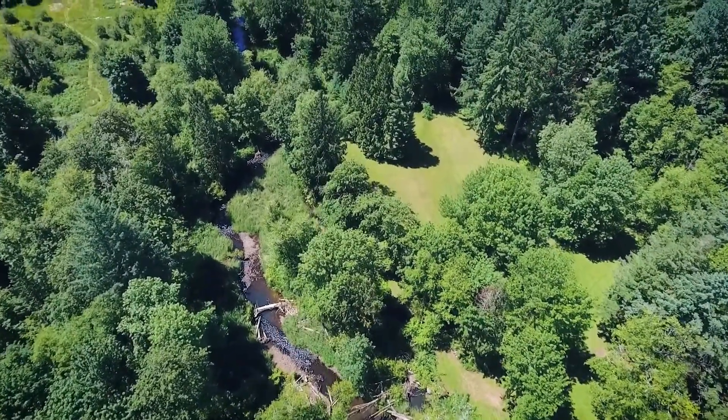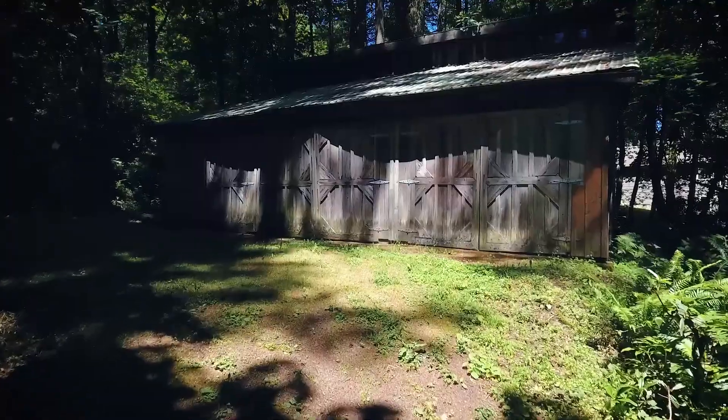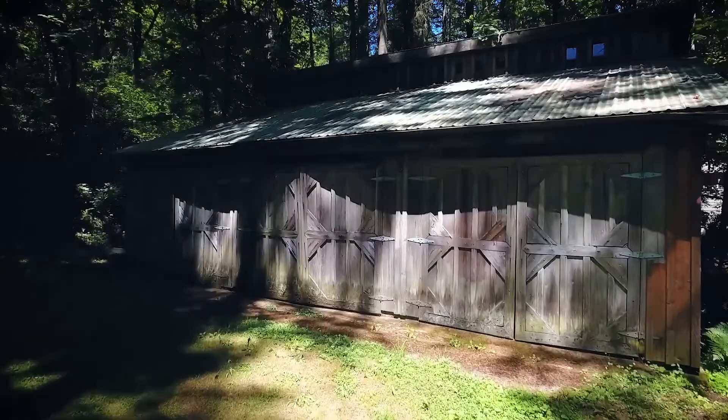Or enjoy the 1500 square foot workshop or studio tucked away in the trees.